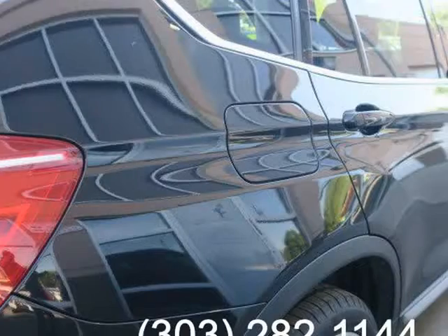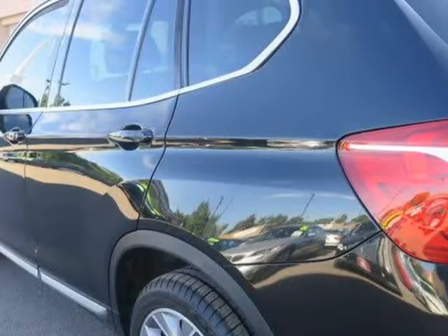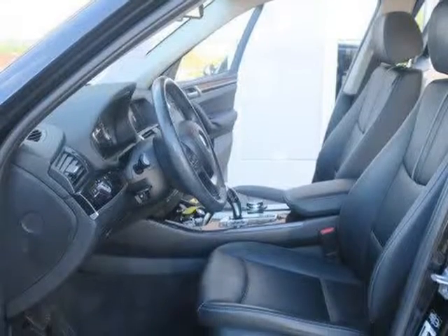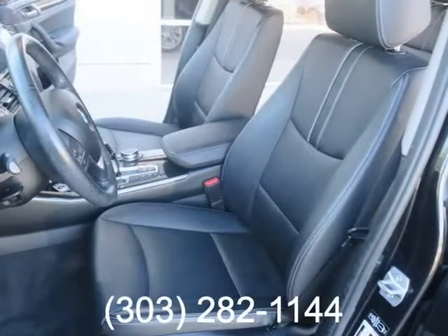The interior offers premium vinyl upholstery, a 40-20-40 split fold rear seat, a leather-wrapped tilt and telescoping steering wheel, Bluetooth phone and audio connectivity, the iDrive electronics interface with touchpad controller, and a 12-speaker sound system with a CD player.